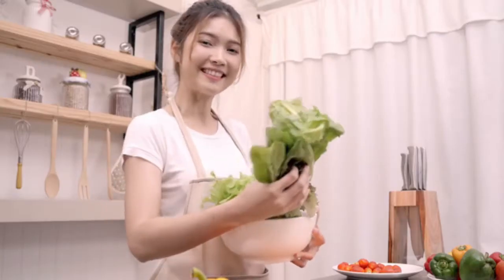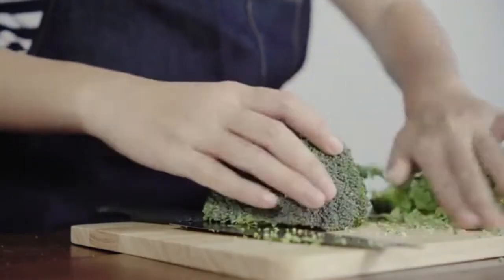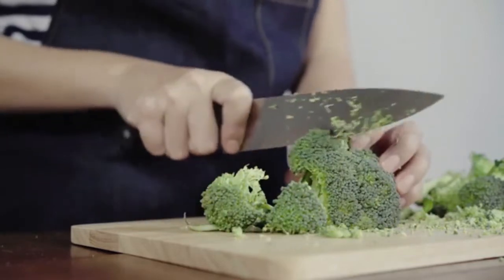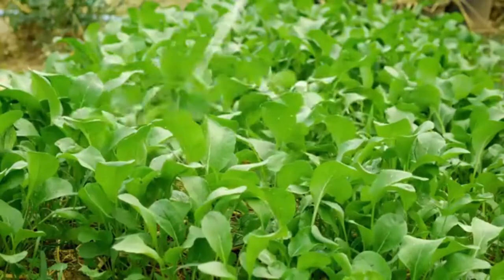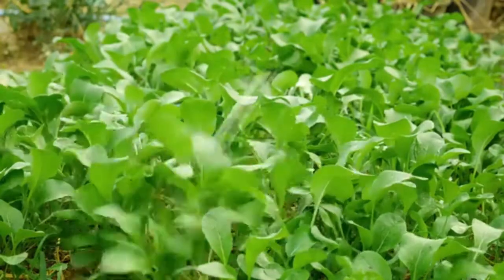2. Green Vegetables. Green vegetables are full of nutrients that are healthy for newborns and nursing mothers, such as spinach and broccoli. Green veggies are a good source of calcium, vitamin A, and vitamin C. Calcium can support the formation of a baby's bones, and the antioxidant effects of vitamins A and C can boost the body's defense mechanisms. Green vegetables also include phytoestrogens, which can boost the production of breast milk.